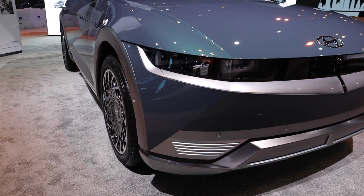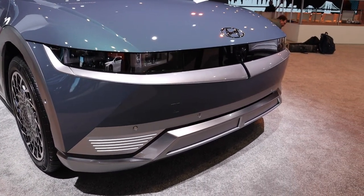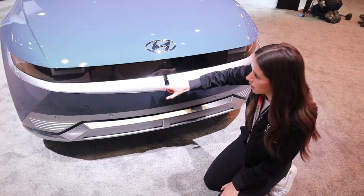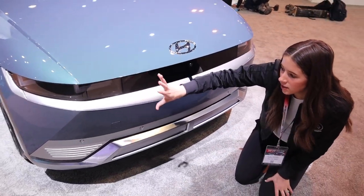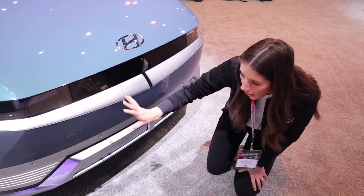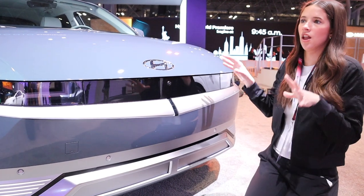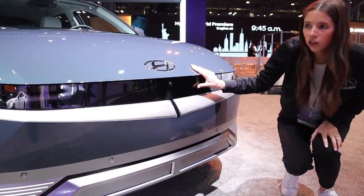Coming down here it gets a little busy. There's this interesting hood that goes into a sharp angle, and the headlights are crazy — they look like little pixelated boxes. There's some chrome detailing on the bottom. Overall it looks like nothing else on the road, which I think is probably the goal of this vehicle.